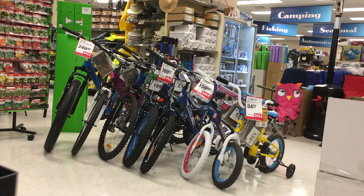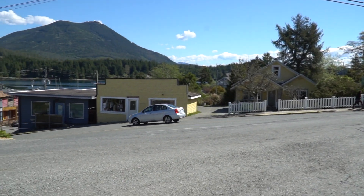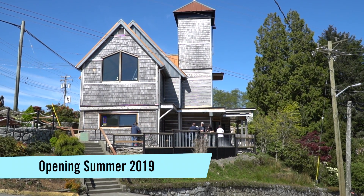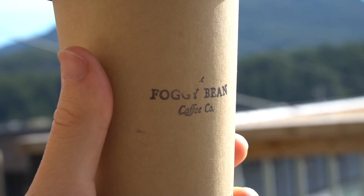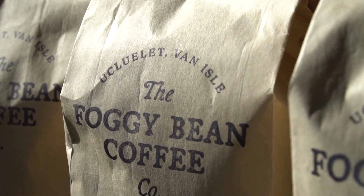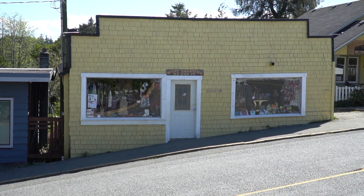This is the main square overlooking the inlet. On the left-hand side is an old church that's just been renovated into a brew pub opening this summer. In the back corner up on the deck is a really small and cute coffee shop called the Foggy Bean Coffee Company — what's really interesting is they actually roast their own beans right here in Ucluelet, so this is a must-visit if you want a delicious and quiet cup of coffee.